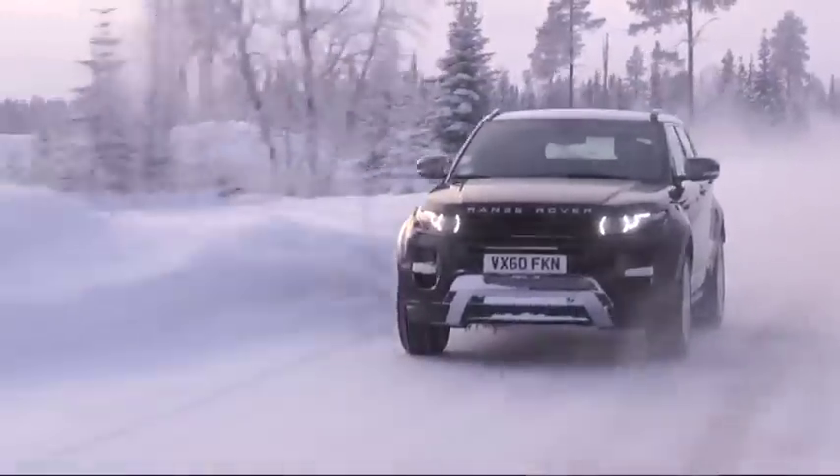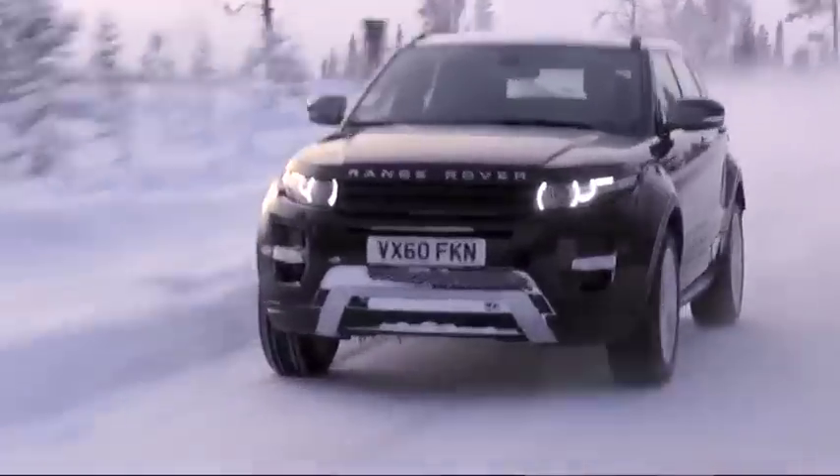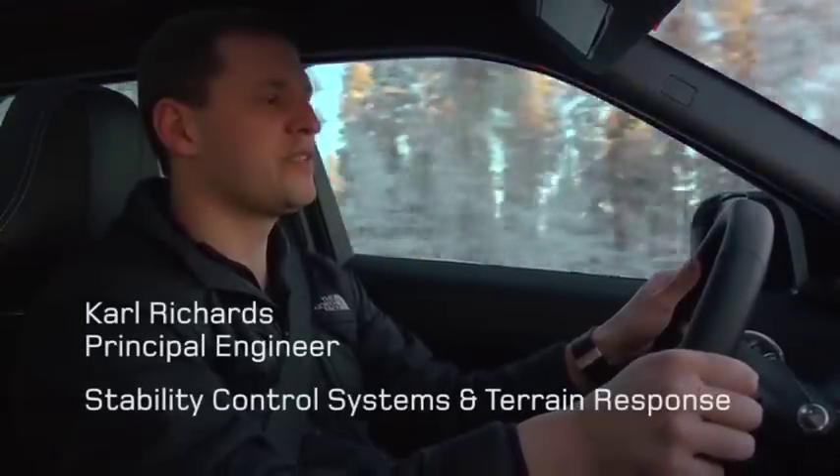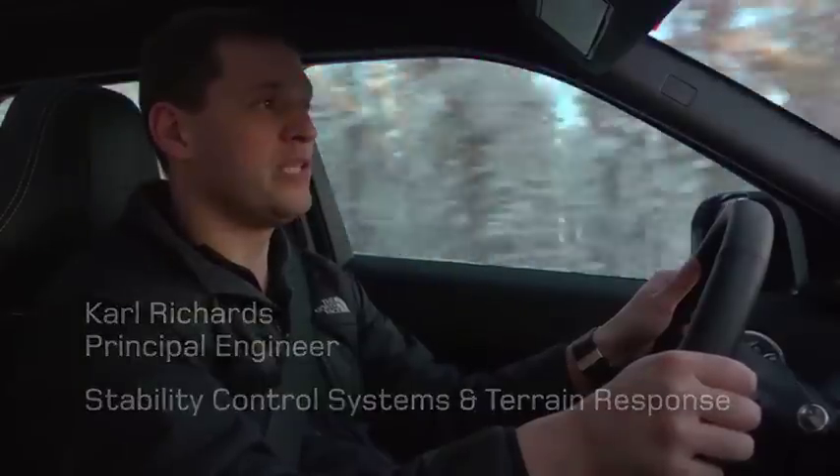The reason we test at Arjeplog is because it's so extreme. It's just south of the Arctic Circle, it can get to minus 40, it's as slippery as it gets and the Range Rover Evoque needs to cope well.